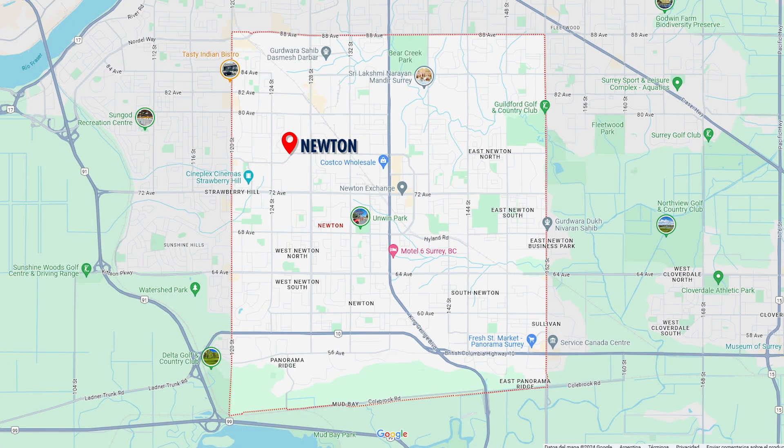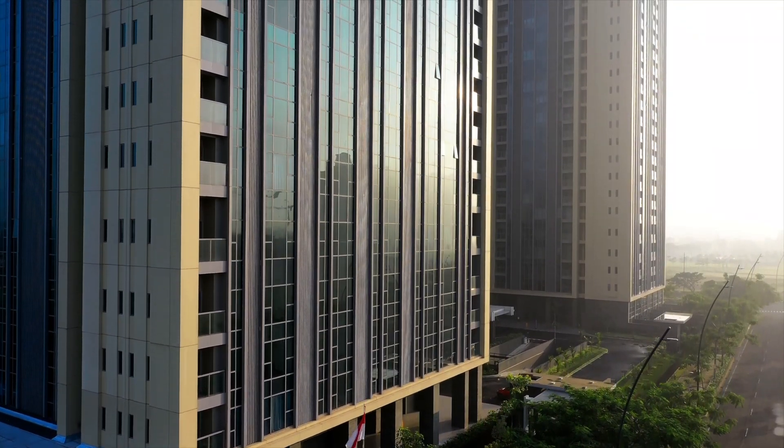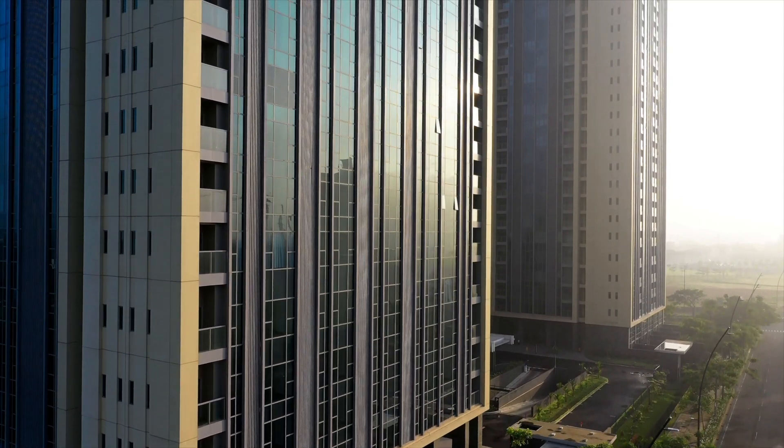The best part is Newton is set to see even more growth and development in the coming years, making the location even more desirable. According to the community plan, core areas around 72nd Avenue and King George Boulevard will feature high-density developments with buildings ranging from 21 to 25 stories. Surrounding areas will also see mid-rise developments of 4 to 20 stories, promising an exciting and dynamic future for Newton. With its central location, diverse business environment, top-notch amenities, and promising future, Newton truly is a fantastic place to call home.